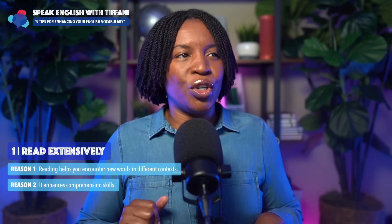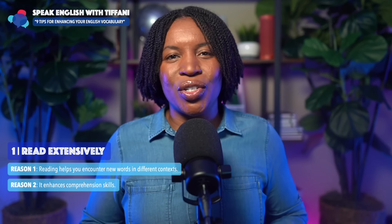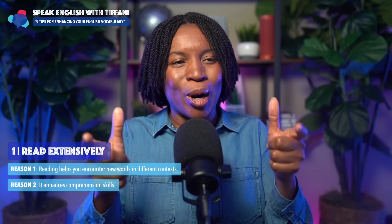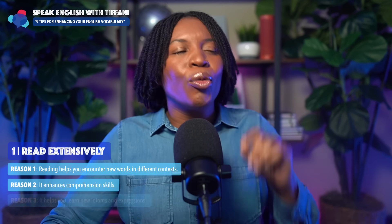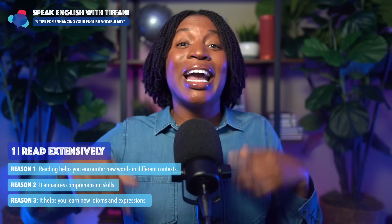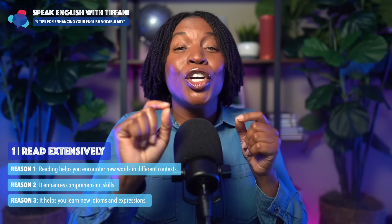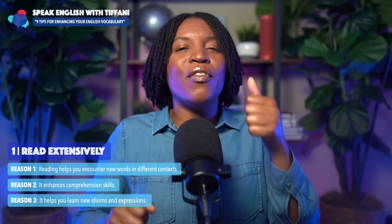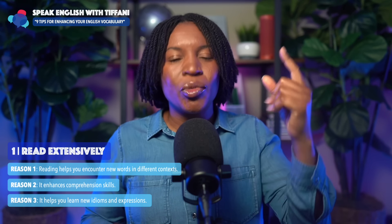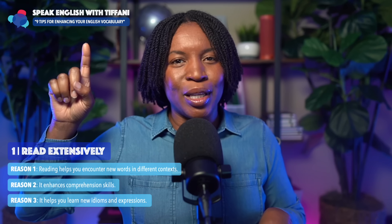Reason number two: this actually enhances your comprehension skills — it will help you understand more. And finally, reading extensively helps you learn new idioms and expressions. So not just your vocabulary, your understanding and usage of expressions and idioms is going to skyrocket. Remember, we're talking about enhancing your vocabulary.